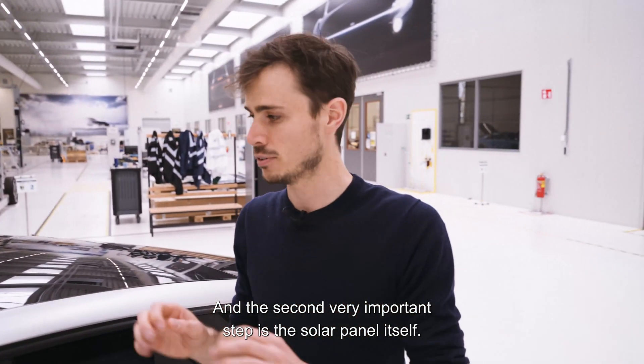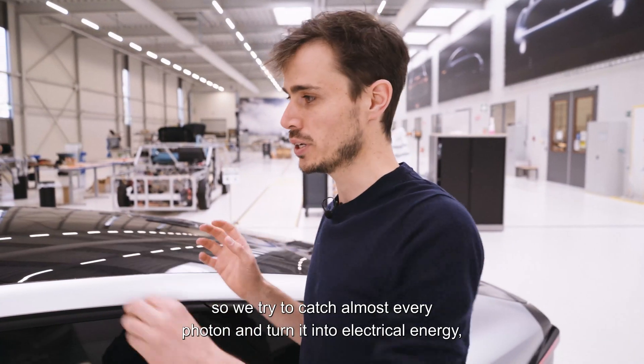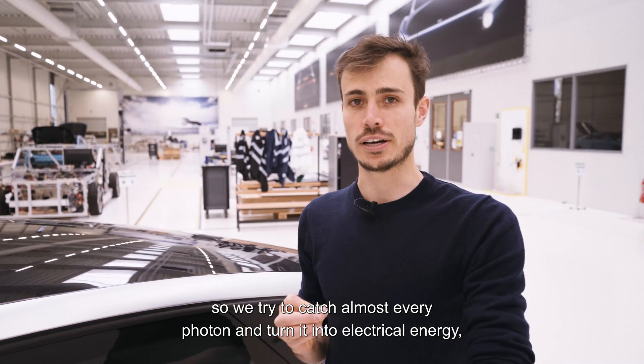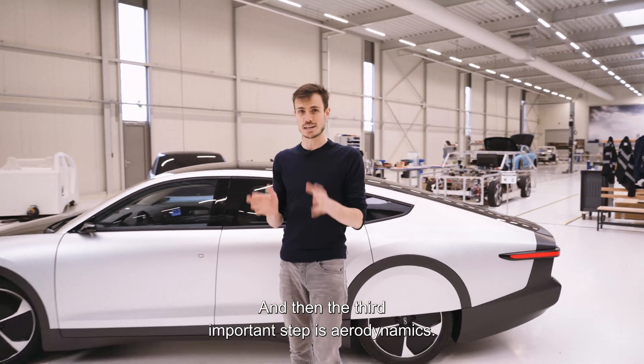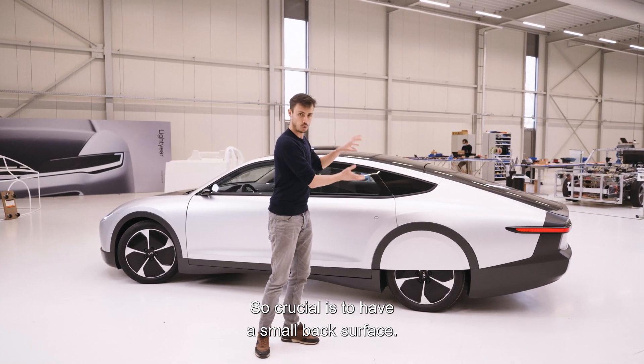The second very important step is the solar panel itself. It has five square meters of solar cells directly in the roof. We try to catch almost every photon and turn it into electrical energy so we can charge the battery and drive the car.